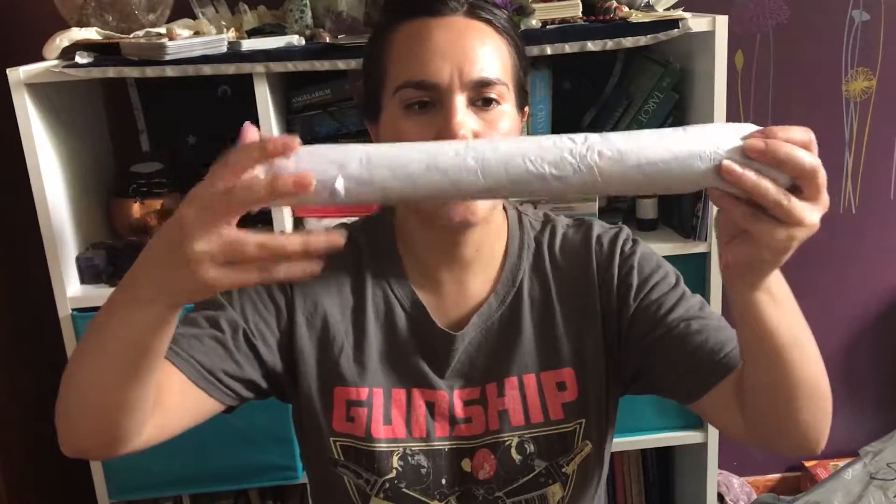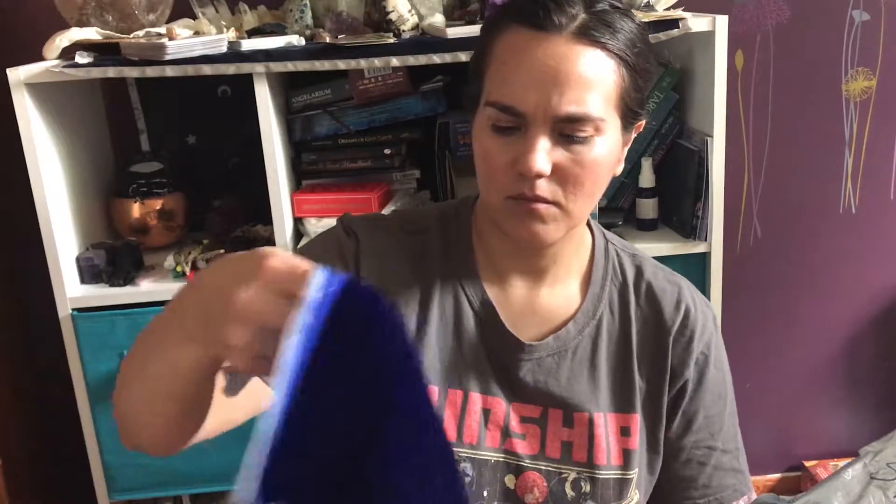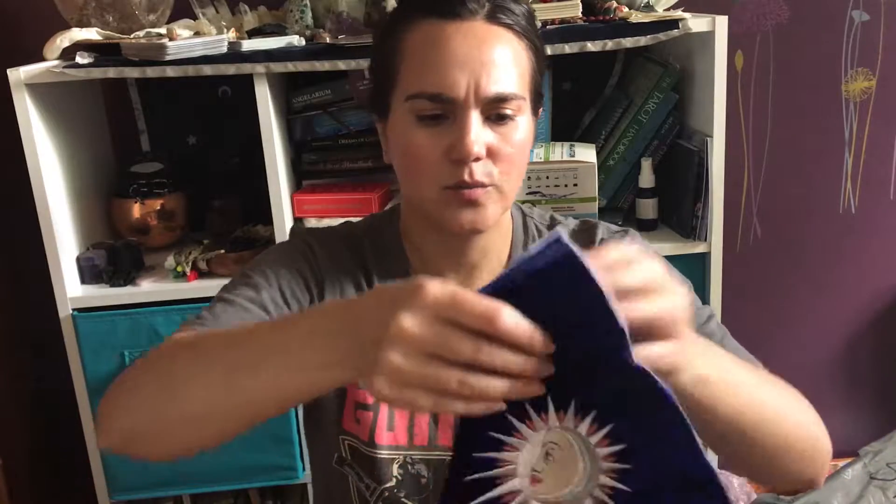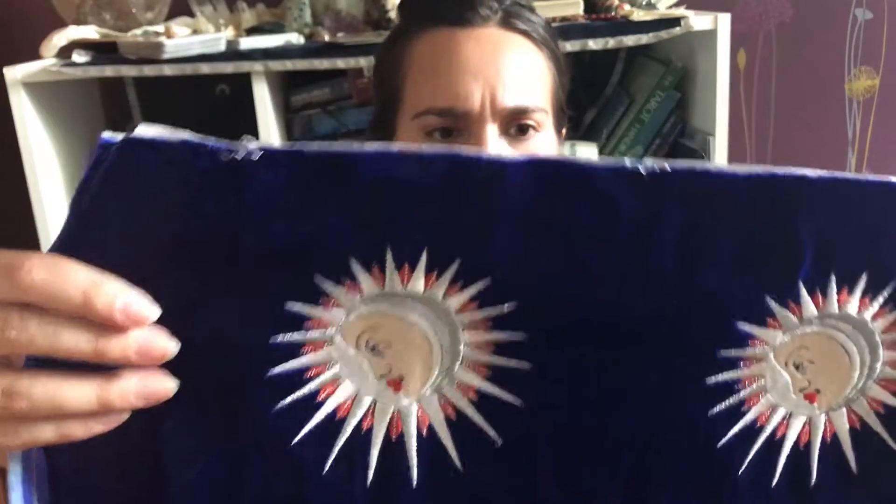I got this nice fabric, finally opened it. The fabric quality is good, but it was on sale because it had some issues — look at that. I'm not sure what I can do with this.